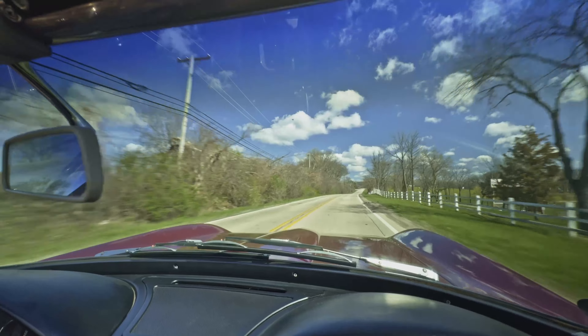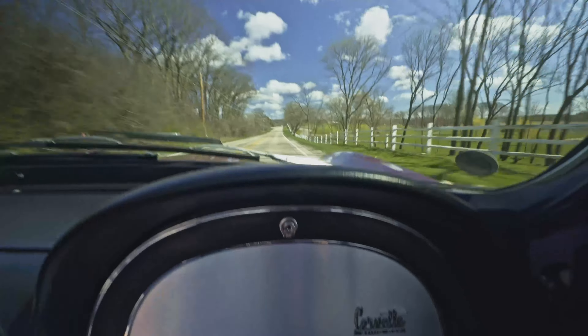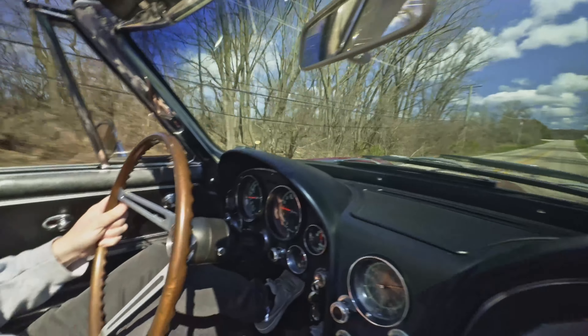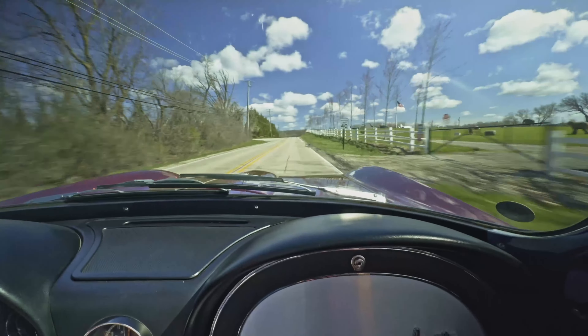Alright everybody, absolutely beautiful day here, the top is down — let's go for a cruise. It's a gorgeous Marlboro Red 1967 Corvette convertible, of course. Really slick car.